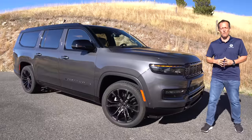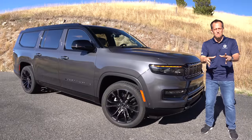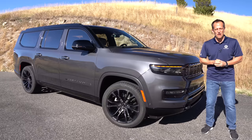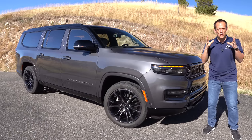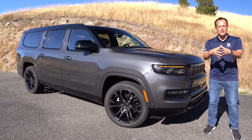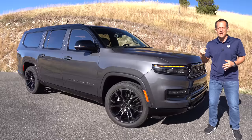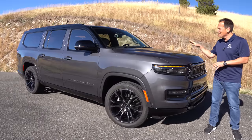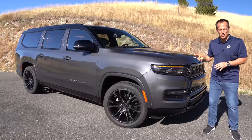Hey guys, what's up? It's Joe Rady from Rady's Rides. We are here in the hills and mountains of Bozeman, Montana — and guess what we're here for? It's this right here. This is the all-new 2023 Jeep Grand Wagoneer — but we're going even bigger. This is the Grand Wagoneer L, and this particular one is the Obsidian package trim.